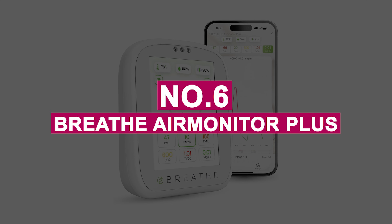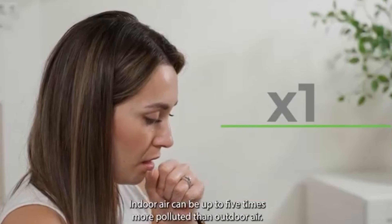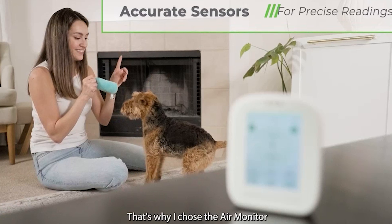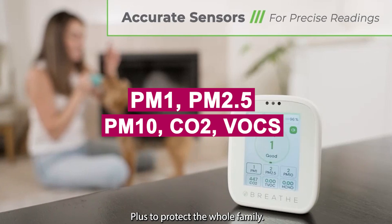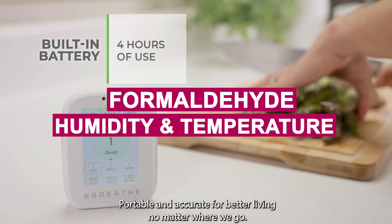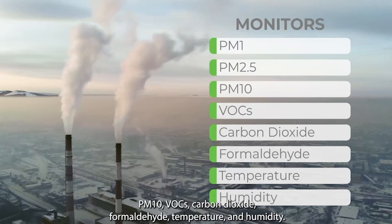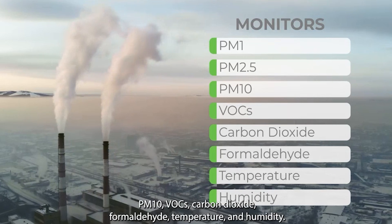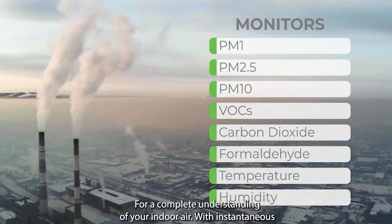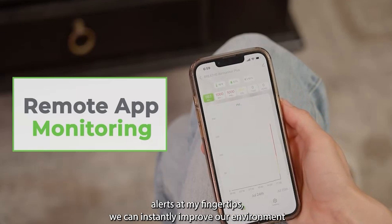Number 6: Breathe Air Monitor Plus. Breathe Air Monitor Plus is one of the most advanced air quality monitors I've used, and it's a game-changer. It tracks everything — PM1, PM2.5, PM10, CO2, VOCs, formaldehyde, humidity, and temperature. With its high-precision sensors and Wi-Fi connected app, I get real-time alerts and trends right from my phone. I use it in my gaming and editing space, and it's helped me stay sharp by keeping an eye on rising CO2 levels, which can seriously affect focus and reaction time.